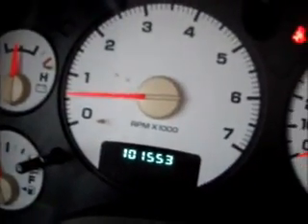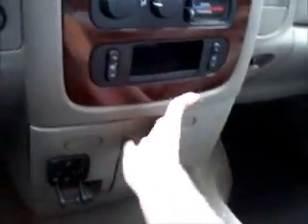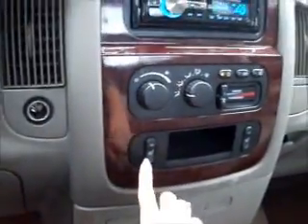On the steering wheel we have the cruise controls. This vehicle currently has 101,553 miles on it. It also has the audio controls in the back right here. We have a power supply right here and down here. Here's the drink holder.